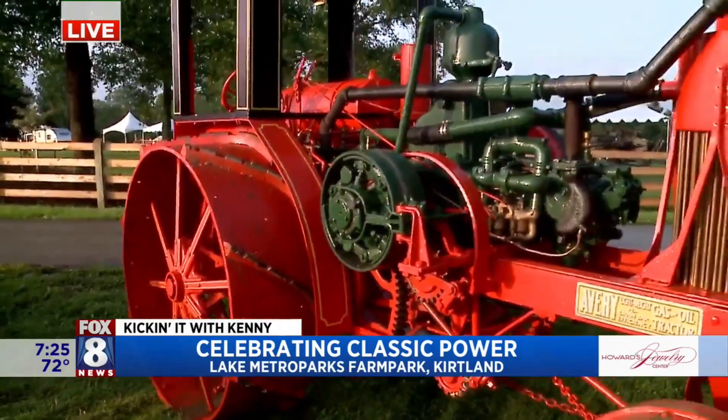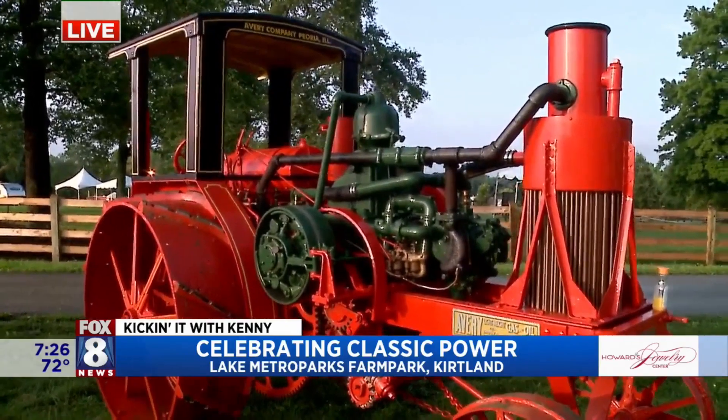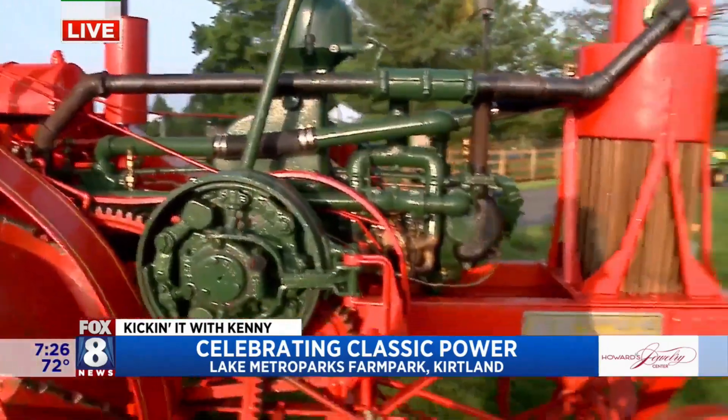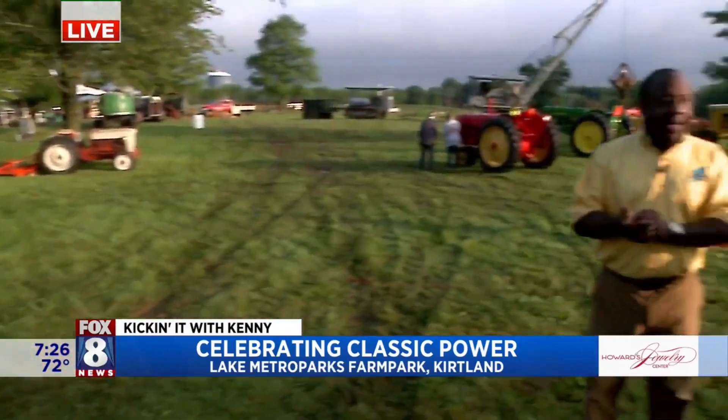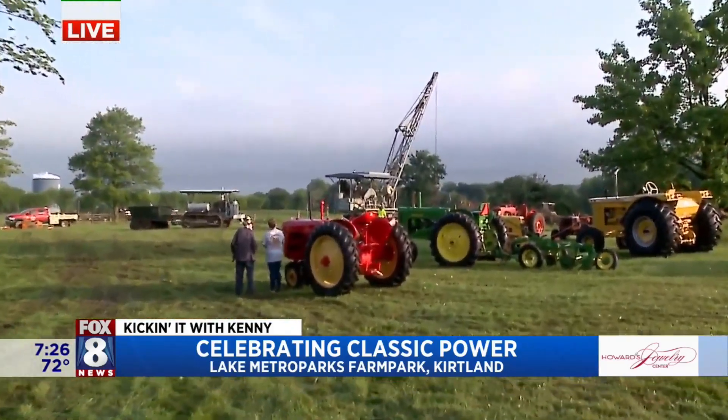Living history lessons out here at the Farm Park all weekend long. That's what's really cool — you'll be able to talk to these guys and get a full history lesson. Absolutely — the owners will be present with these throughout the show, and this stuff's going to be running. Lots to show you when we come back — tons of farm equipment. The biggest tractor show in Northeast Ohio, right here at Lake Metro Park Farm Park. Stay with us.